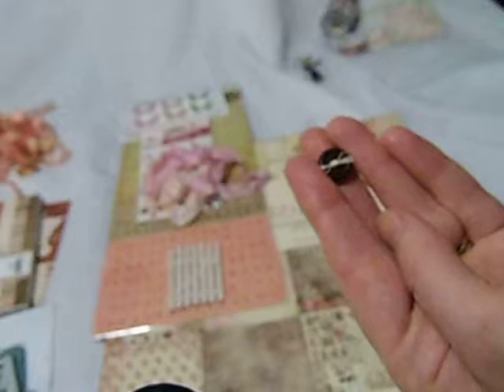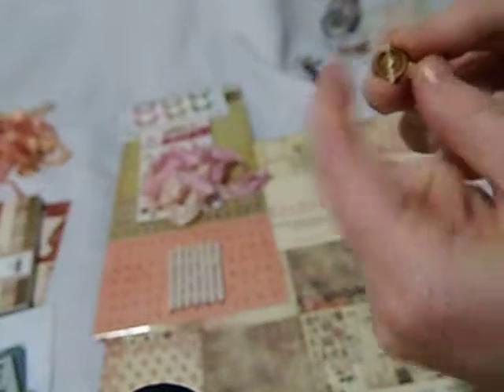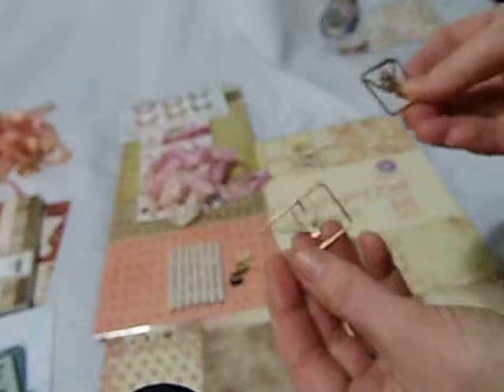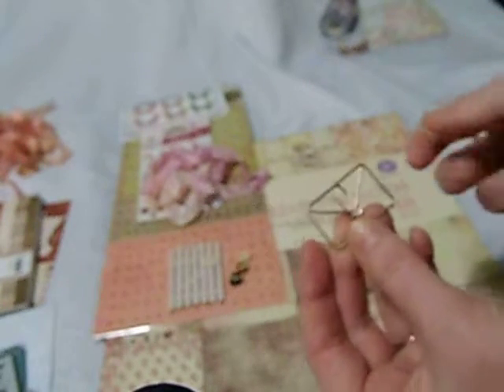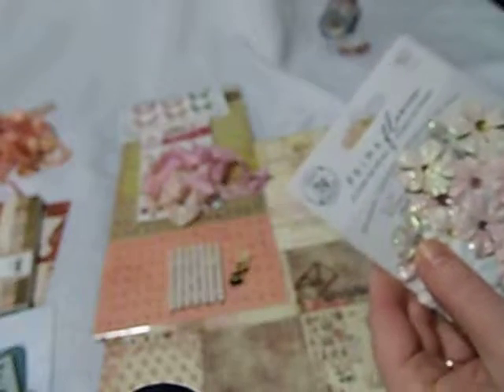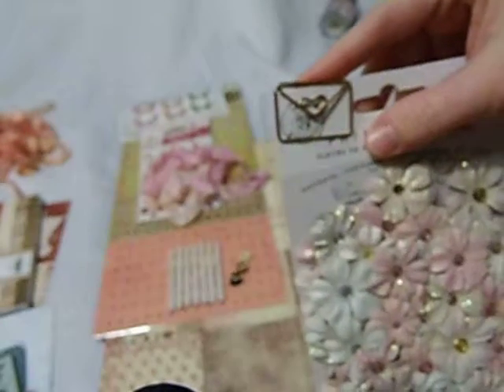So I wanted to include that in with the kit. And then also there are some wooden buttons. On the dark brown and the light brown one, I took some quilted thread and tied it in the middle of them, and added a little glue so they wouldn't come undone. Then this one I just left plain, so you can do however you want with it. And then also each kit will get these cute little paper clips. This one is just like a regular envelope, and then this one has like a little heart on it — I thought that would be so cute, especially to go with the theme of Valentine's Day or a love theme.